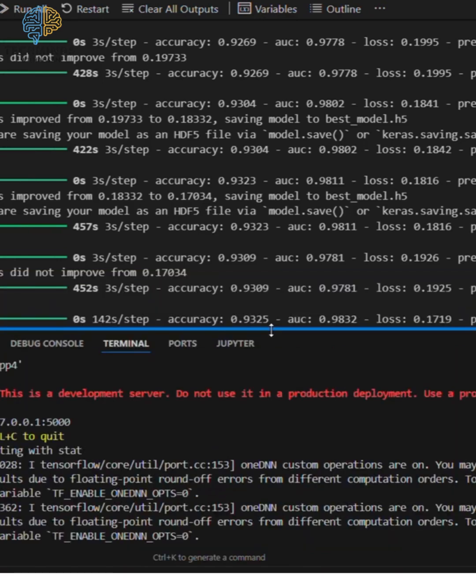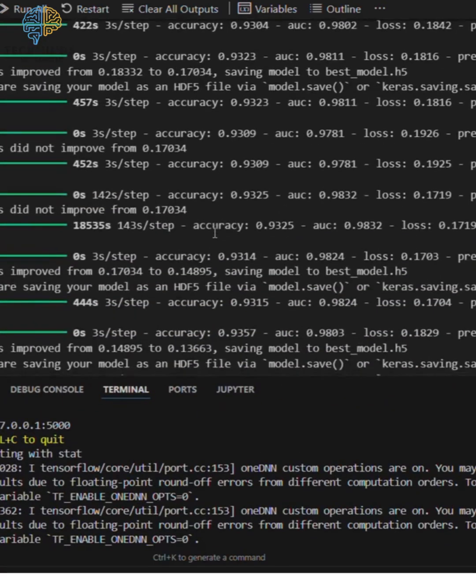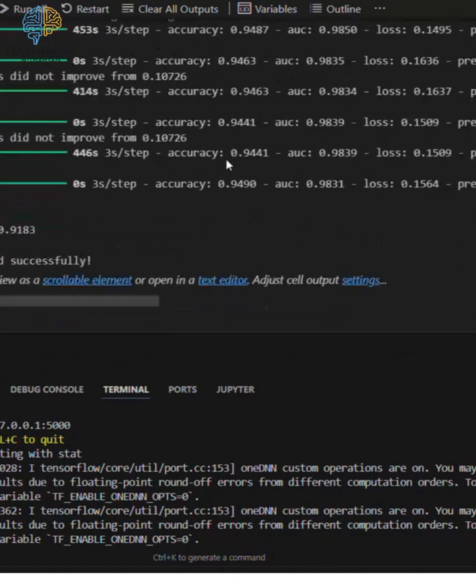Who can benefit? Hospitals and clinics can improve diagnostic speed and accuracy. Radiologists can reduce workload and enhance AI-assisted analysis. Teleradiology centers can enable remote, high-precision diagnostics.